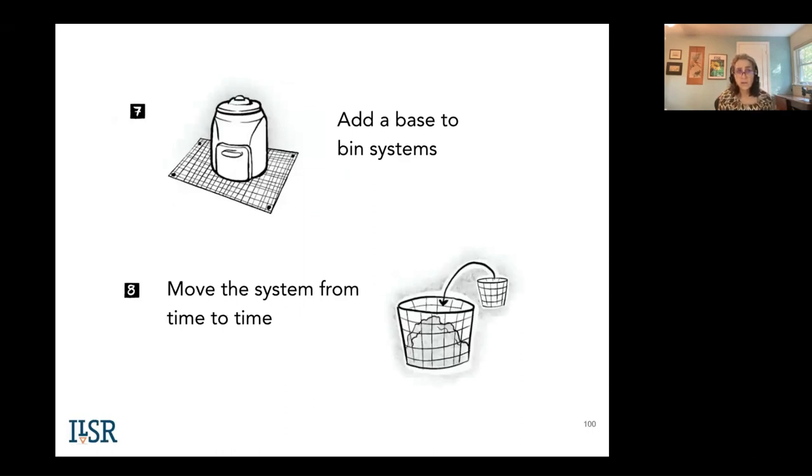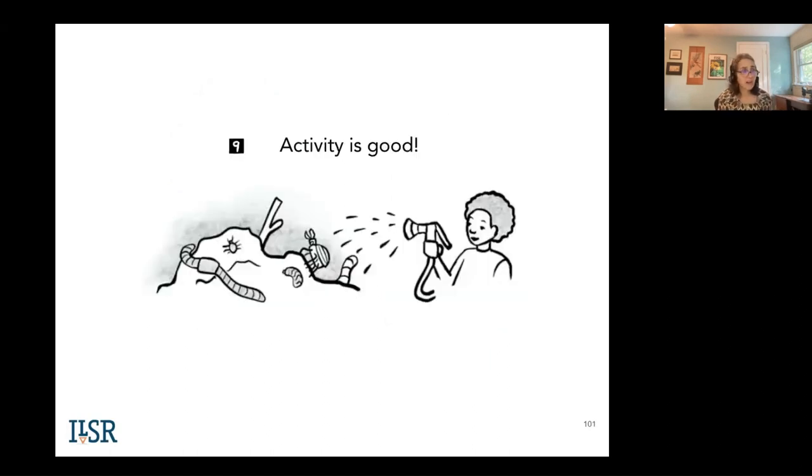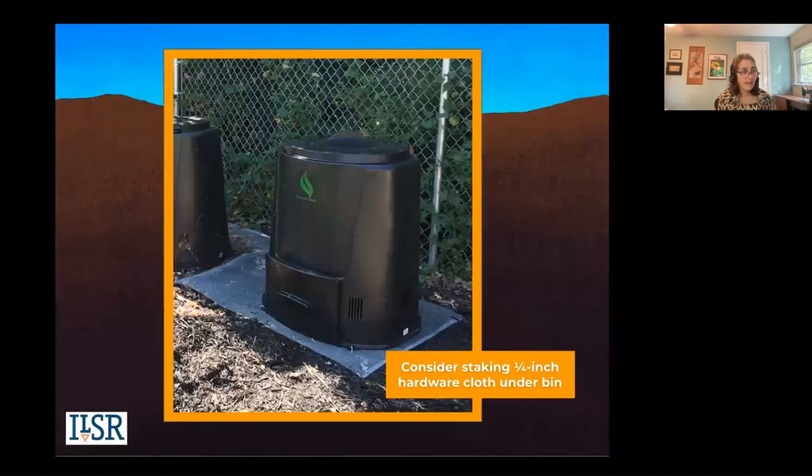If you have a bin system like what's shown here, I recommend a barrier at the base to prevent critters — mice, not just rats — from getting in. In the winter they may be attracted to your bin. A quarter-inch hardware cloth, or placing the bin on cement, or a six-inch dugout pit with sand or gravel can work. If you're able to move your system from time to time, rodents like undisturbed habitats, so activity is good. This shows an example of hardware cloth staked underneath — you can get stakes at REI or other places — to prevent pests from coming in, not the microorganisms we want, just the pests we don't.